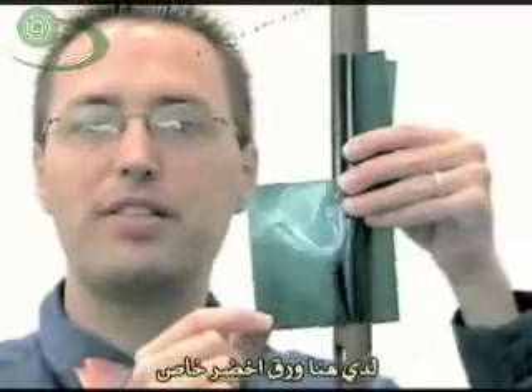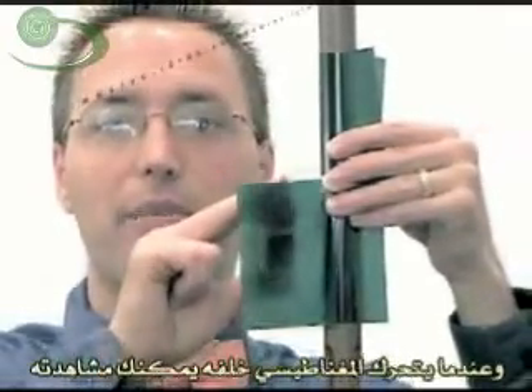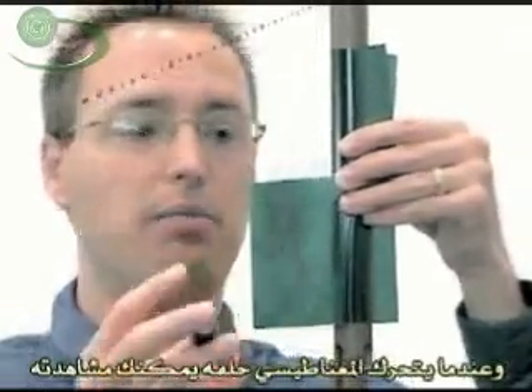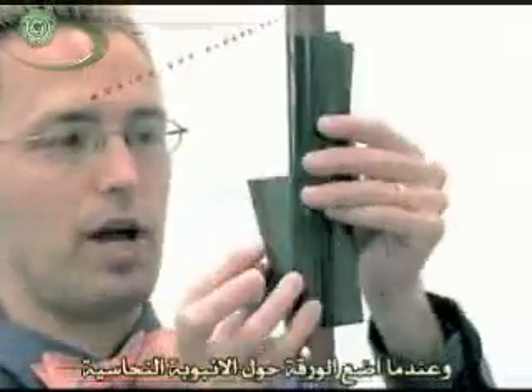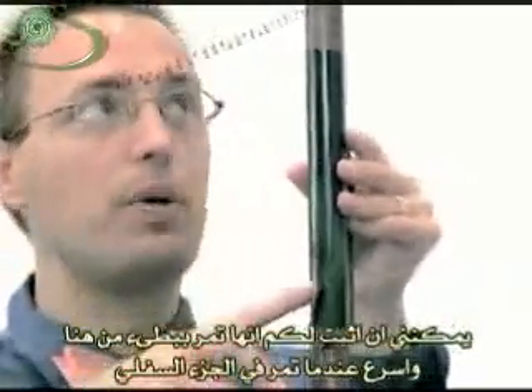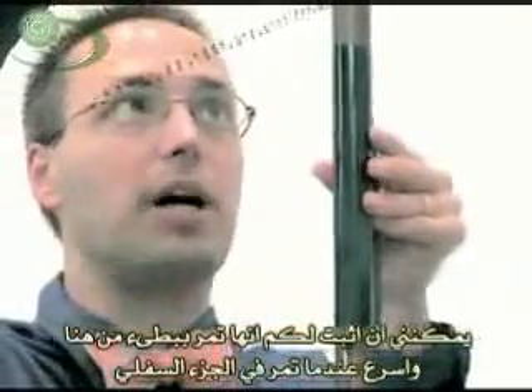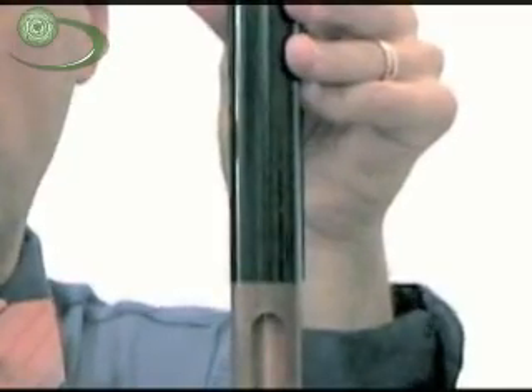I've got a piece of special green paper that displays a magnetic field behind it. When I move a magnet behind it, you can almost see the magnet moving. So when I wrap this around the copper tube, I can prove that the magnet falls fast above the tube, slow inside it, and faster again when it reaches the bottom. There it went — there it went — there it went.